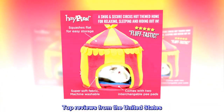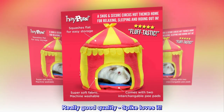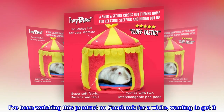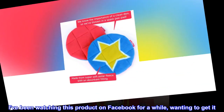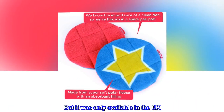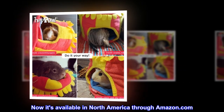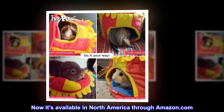Top reviews from the United States. Really good quality — Spike loves it! I've been watching this product on Facebook for a while, wanting to get it, but it was only available in the UK. Now it's available in North America through Amazon.com.